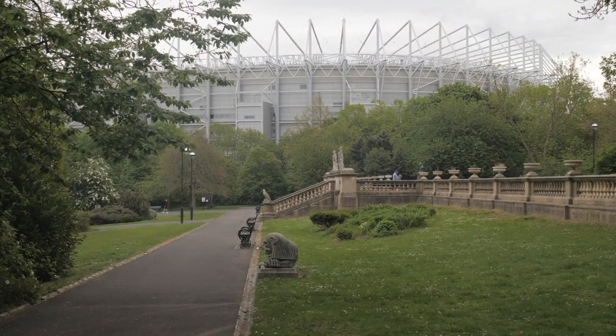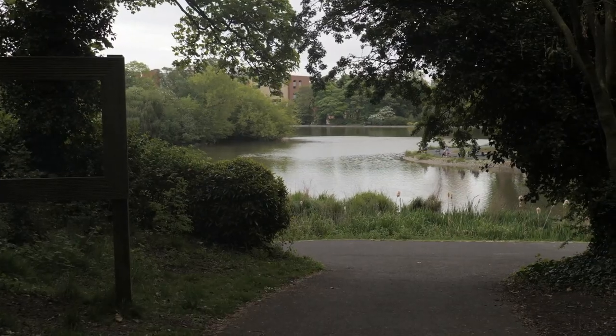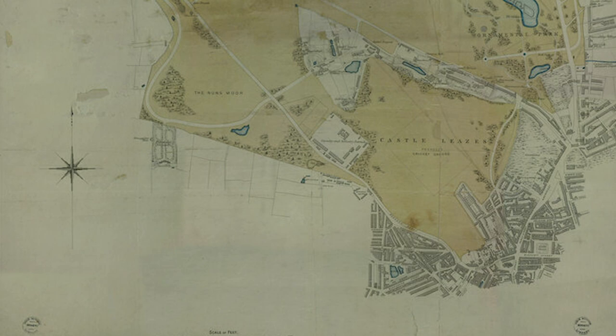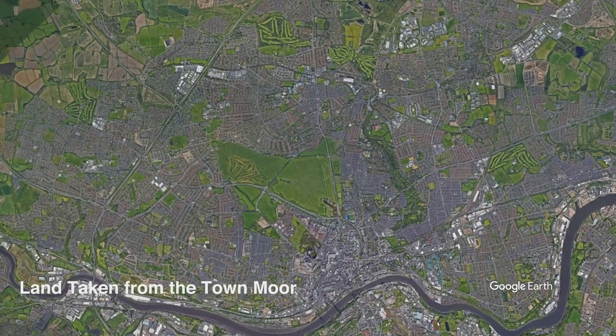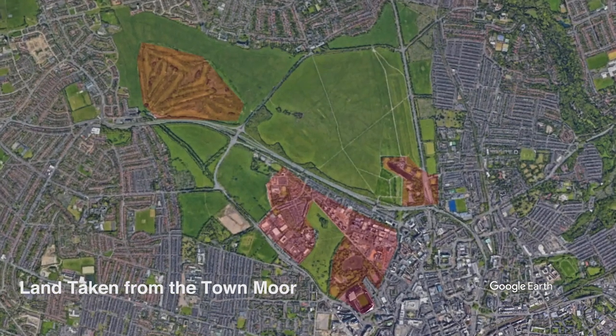So you might be wondering, has anything ever actually been built on the moor? Some parts of the moor actually have been built on. Take for example Leazes Park, which was the first part of the moor to be landscaped into a Victorian park. This is complete with a lake and a river which actually flows underneath it. A map of Newcastle in 1871 shows a major part of Newcastle missing, and this is the Royal Victoria Infirmary. This whole hospital, including the dental hospital and also Newcastle University's medical school, were all built on part of the town moor. And of course, Newcastle's famous St James' Park is also located on land which was formerly the town moor.